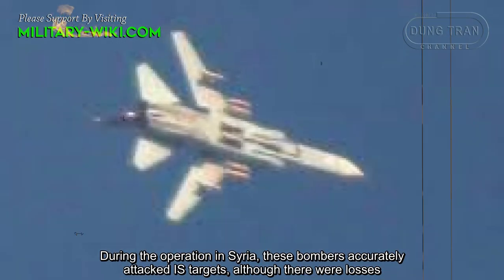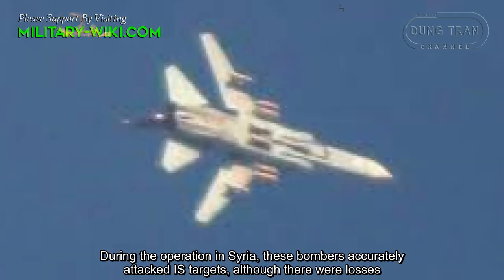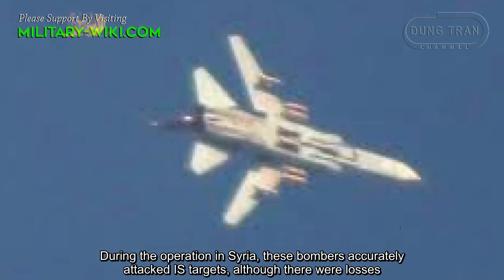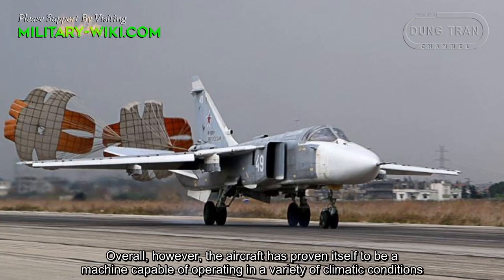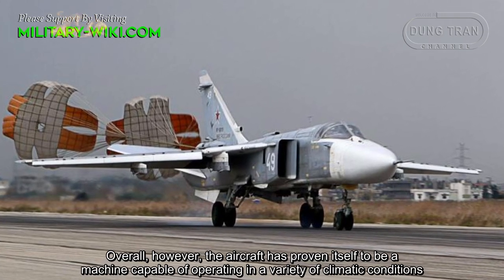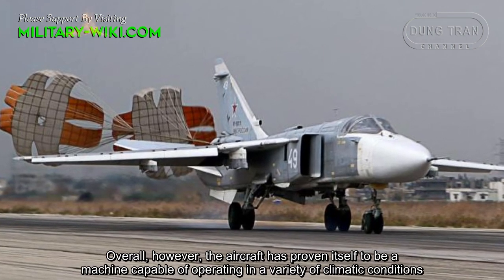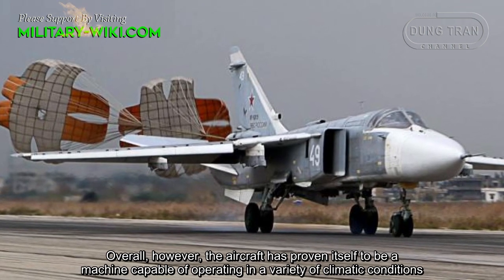During operations in Syria, these bombers accurately attacked ISIS targets. Overall, the aircraft has proven itself to be a machine capable of operating in a variety of climatic conditions.